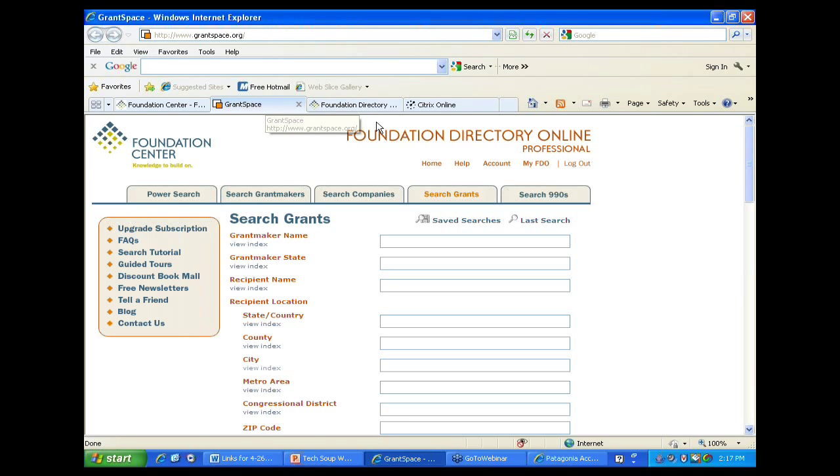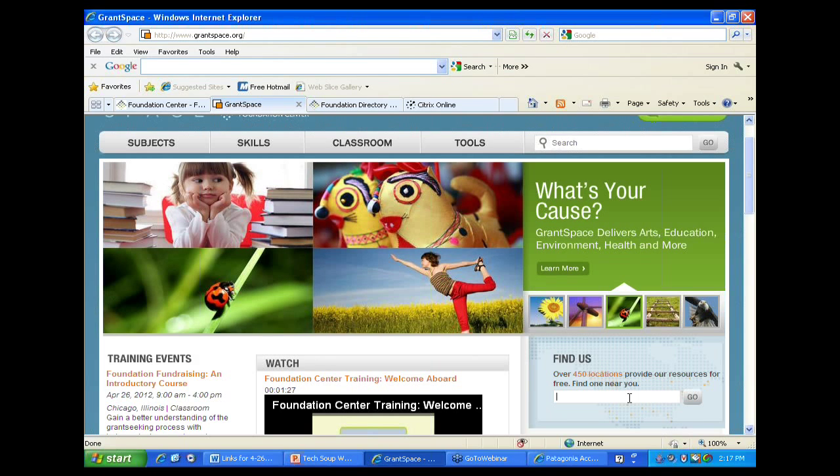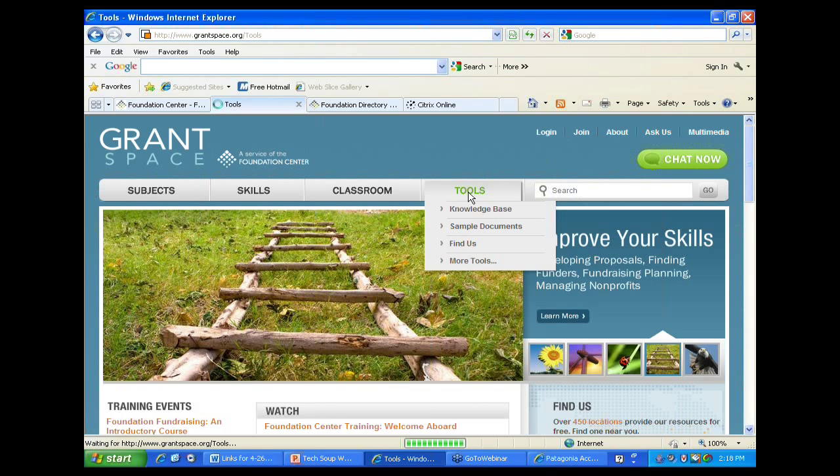GrantSpace has a search specifically for a cooperating collection location near you with free access to this database. What GrantSpace also does is collect information to help you move forward once you find funders. Once you collect different possible funders, the question we always get is: what do I do next? How do I write a grant proposal? What's the best process? What if I need to do other kinds of fundraising? So we've assembled in GrantSpace.org a free website accessible from anywhere in the United States with internet access.